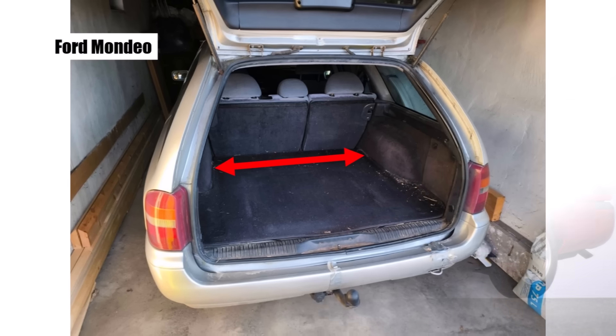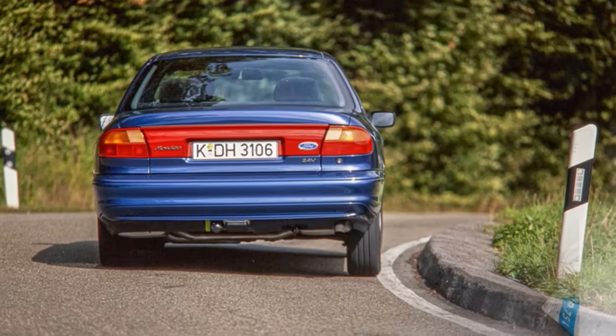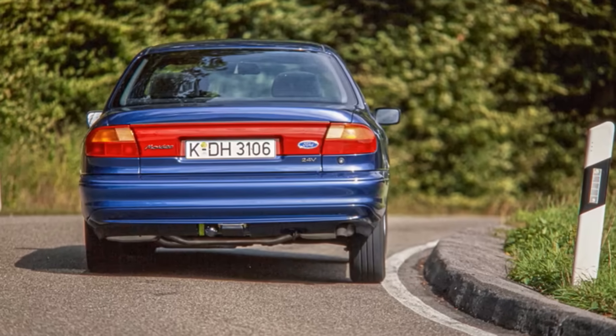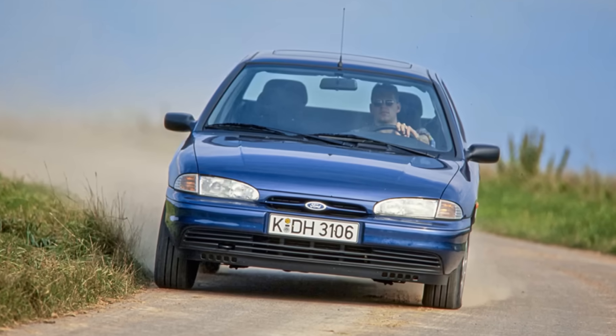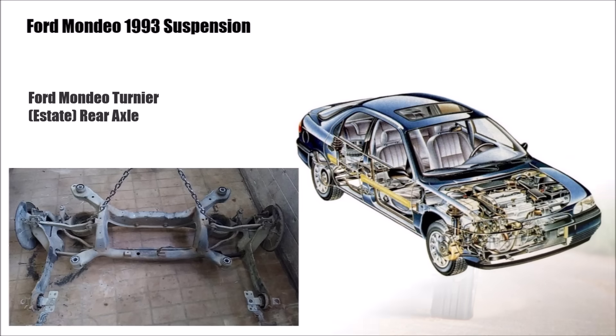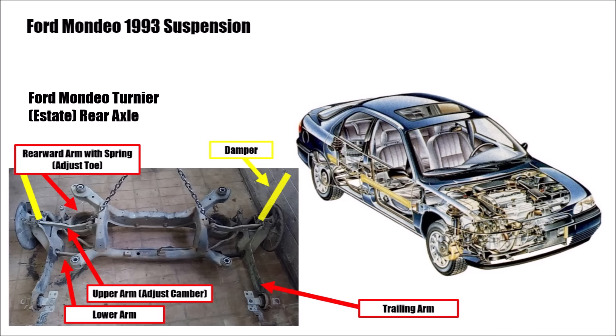Especially for the estate version, it was clear that the space between both wheel arches should be a lot bigger. At the same time they wanted an independent rear suspension which could be adjusted in camber and toe, but should still use as little space as possible and be as cheap as possible. They came up with a simple but genius design. Ford used two long trailing arms which take most of the suspension loads, a small lower wishbone, and an adjustable upper wishbone where you can adjust camber. To have as much space in the trunk as possible, they separated the spring and damper — the slim damper is positioned vertically, which is ideal so it can work properly.